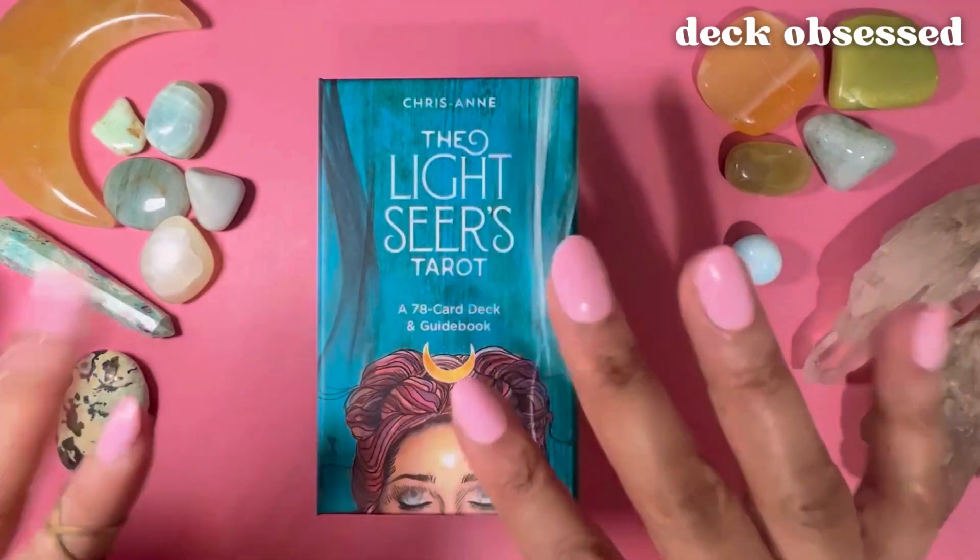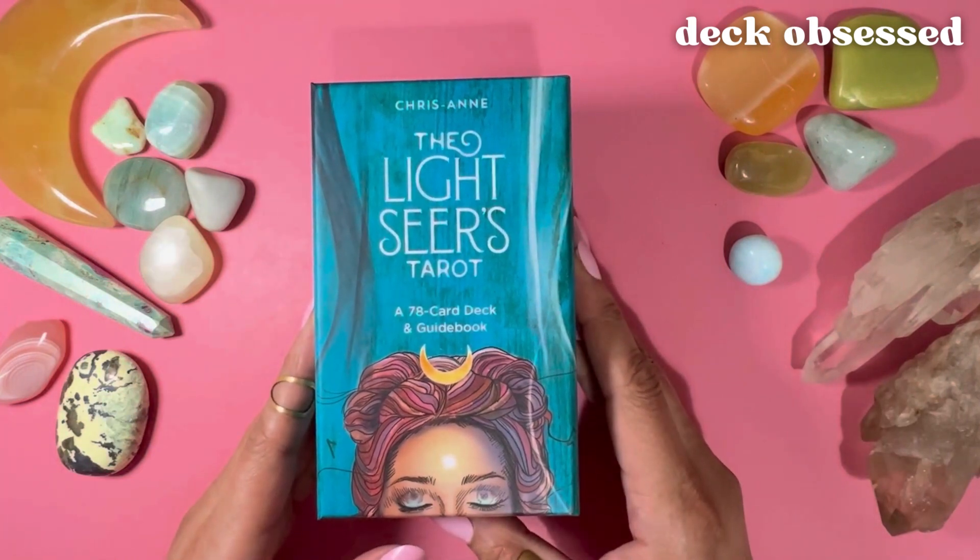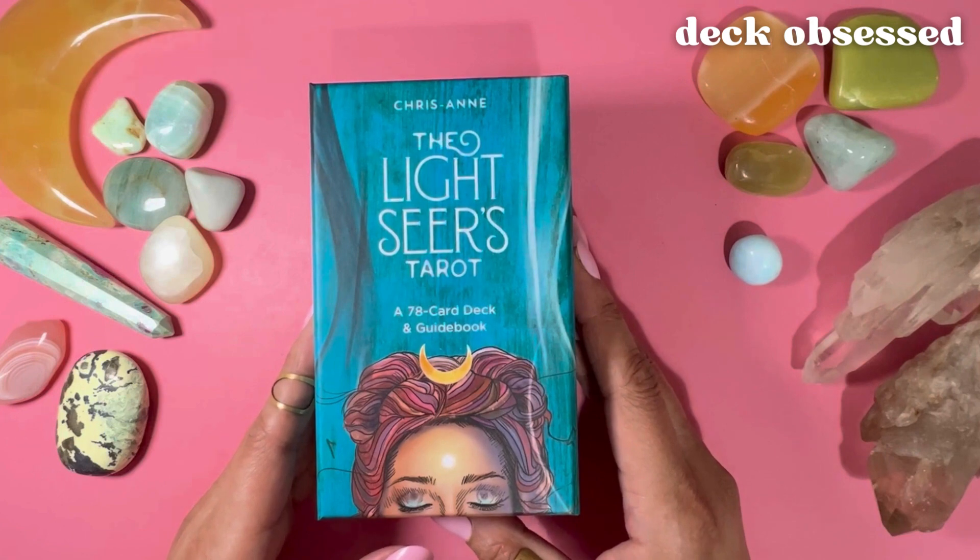Hello, welcome to Deck Obsessed. This is Rhonda and in this video I'm reviewing the Light Seers Tarot by Chris Ann, who is an artist, magic maker, owner of a graphic design company called Pixel Brand and the creator of numerous other decks which you'll find reviews of on my channel. Links are in the description box.